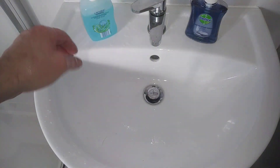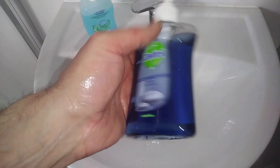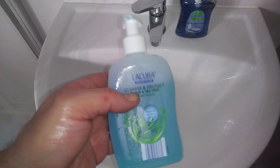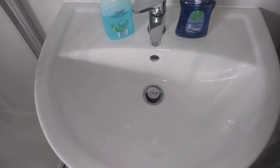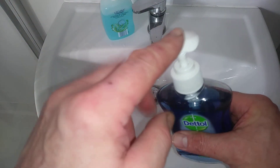I think definitely Dettol wins — it's just thicker, it smells nicer, it stays on your hands. This Aldi one feels like a watered-down version to be honest. But they're just a couple of products I thought I'd bring along for a quick look. I also like the pump spray on the Dettol one better rather than this cheaper one.